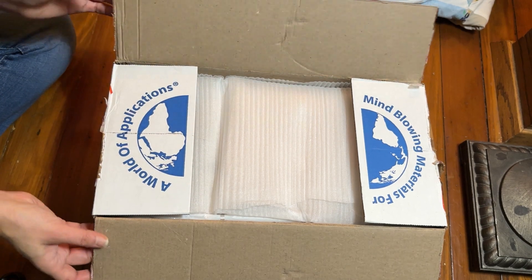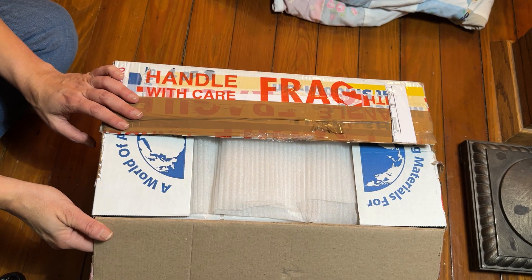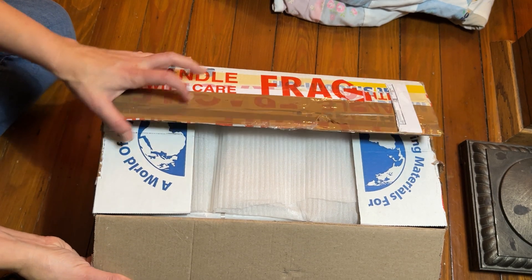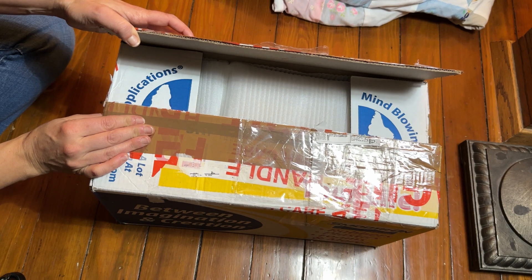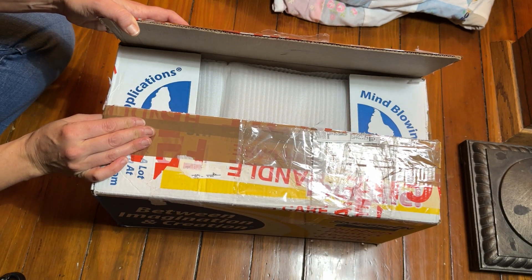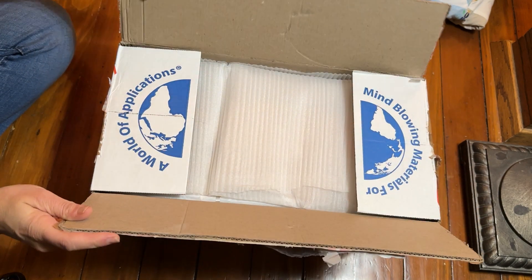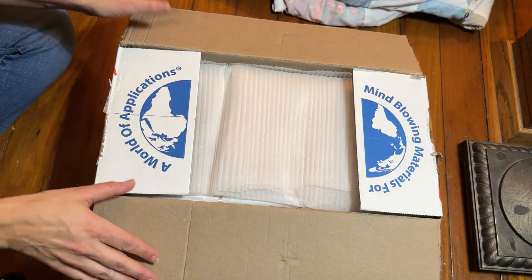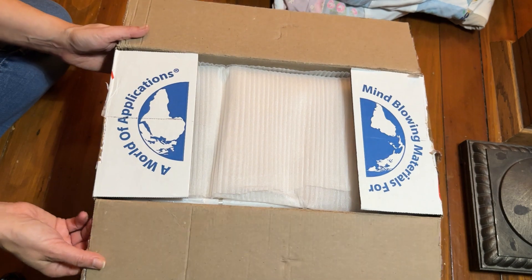I love that she came in a Smooth-On box. It says 'Make it move. What are you waiting for? Between imagination and creation and mind-blowing materials for a world of application.' It's kind of cute, but it was a good sturdy box for her to ship in.